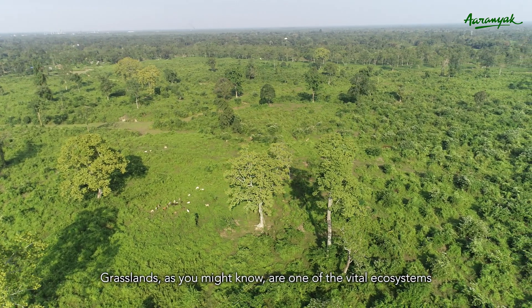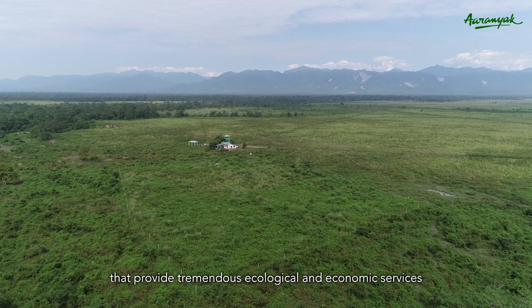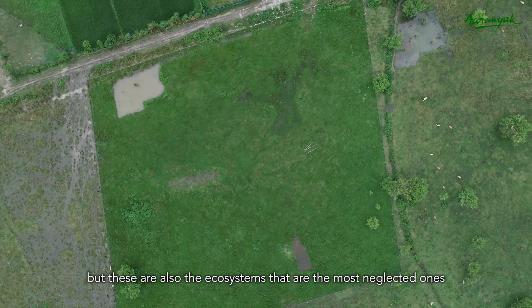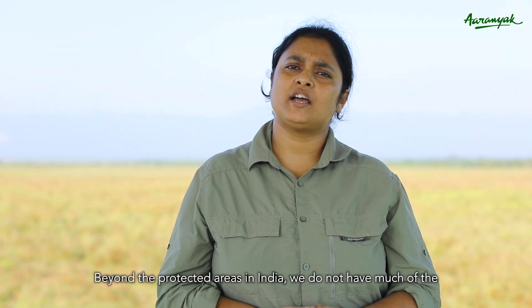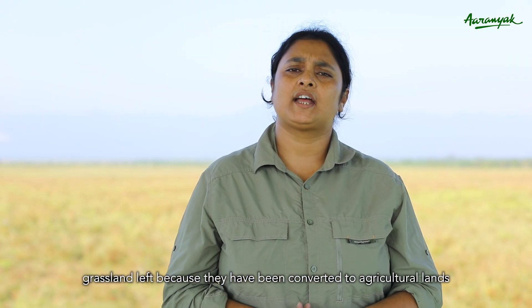Grasslands are one of the vital ecosystems that provides tremendous ecological and economic services. But these are also the ecosystems that are one of the most neglected ones. Beyond the protected areas in India, we do not have much of the grassland left because they have been converted to agricultural lands.